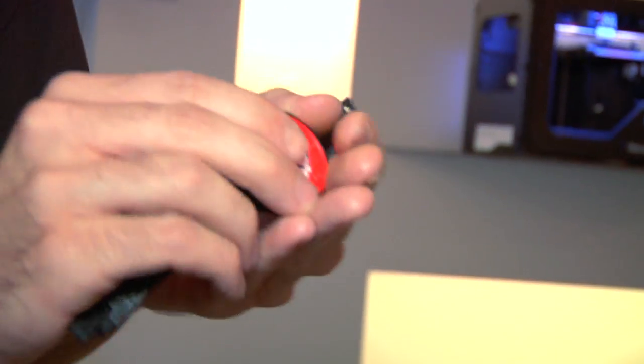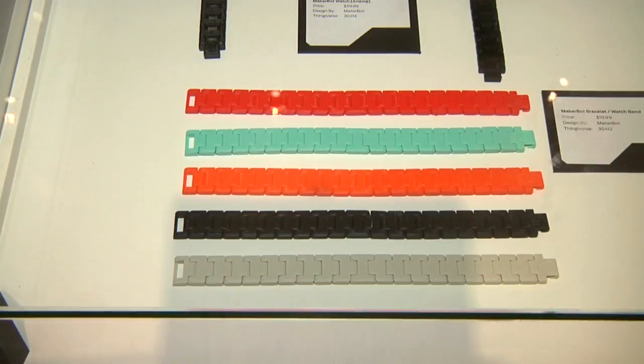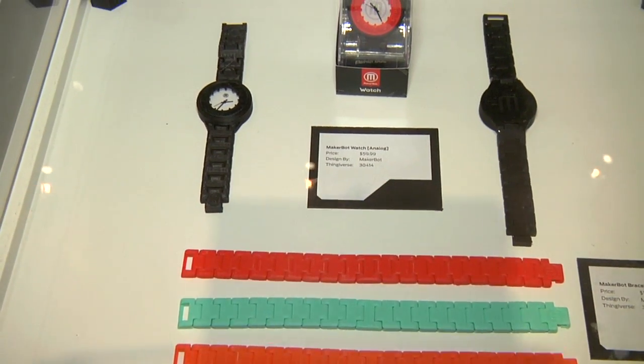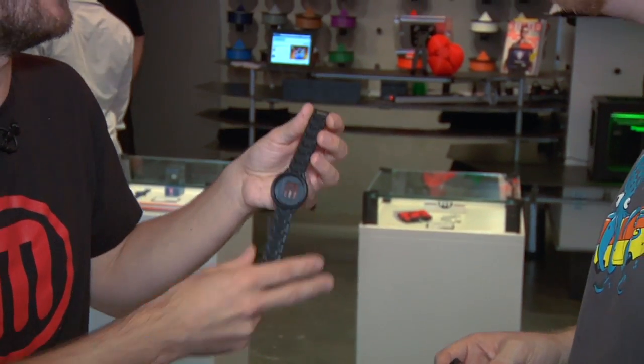My scenario with the watch: you could wake up in the morning, pick out your outfit, and if it's a green outfit, go print a green watch. Take a shower, come back, and you have a green watch ready to go. This probably prints in about an hour and a half — so maybe it's a long shower, or a Hollywood shower.